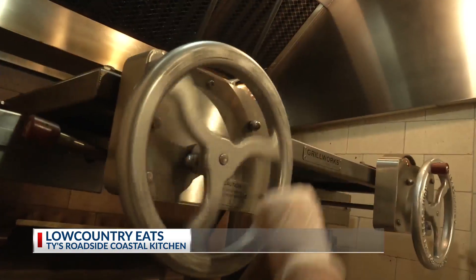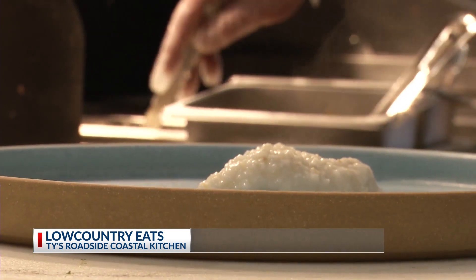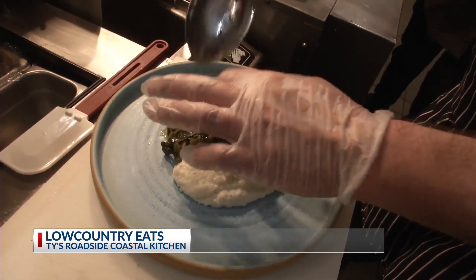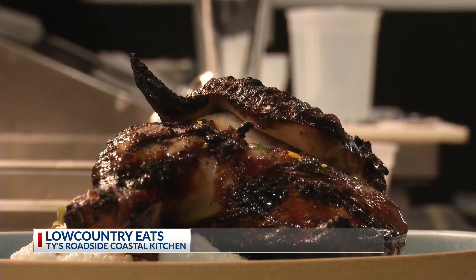We've got these levers here so you can go up and down. For our plate up, we have Geechee Boy Parmesan cheese grits, our beautiful collard greens, and then right to the plate we're going to finish with a little bit of gremolata.